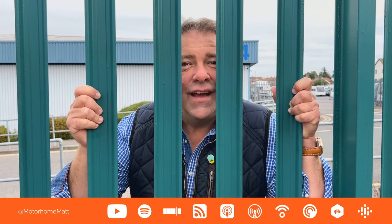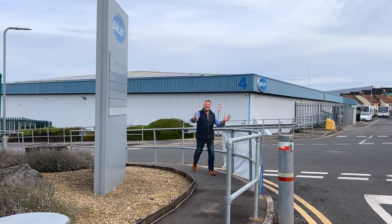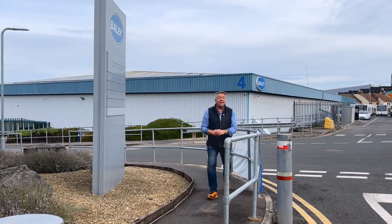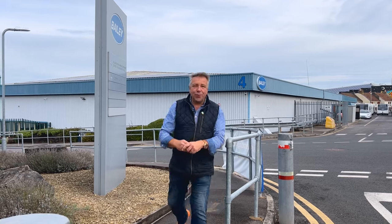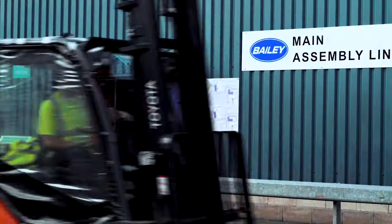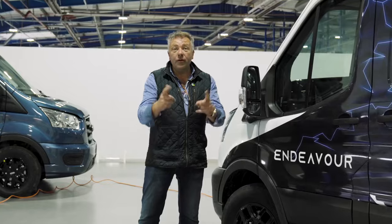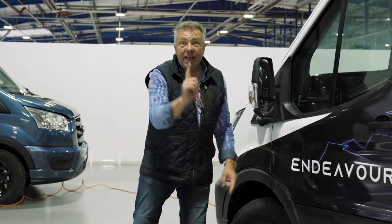I grew up just a few miles from here and spent hours as a small boy peering through this fence. But today I've been invited inside the building. This is the Bailey of Bristol headquarters. Welcome to the Bailey Endeavour EV.